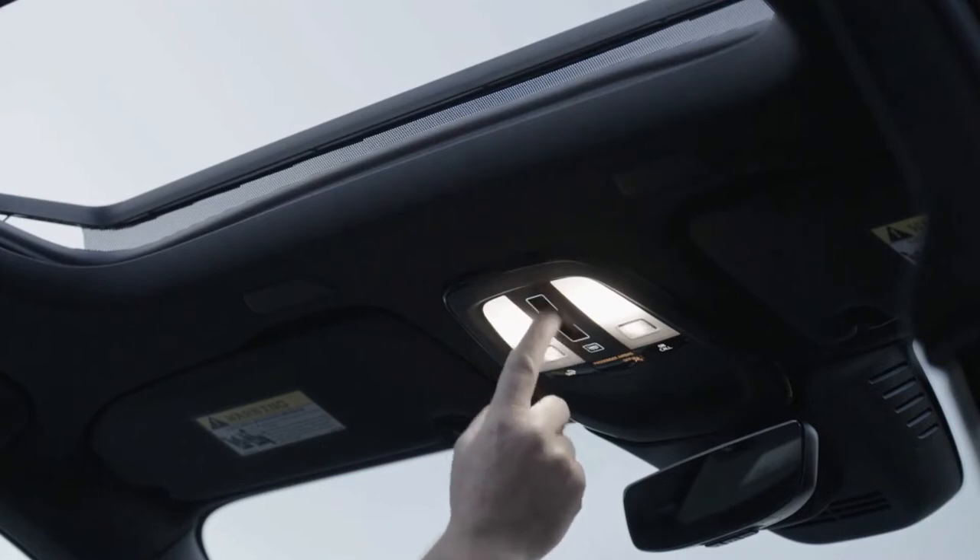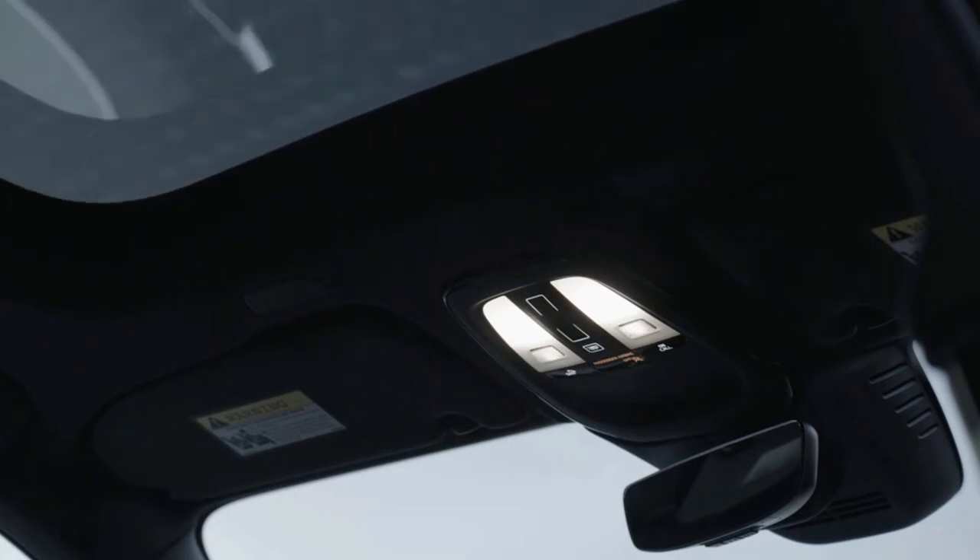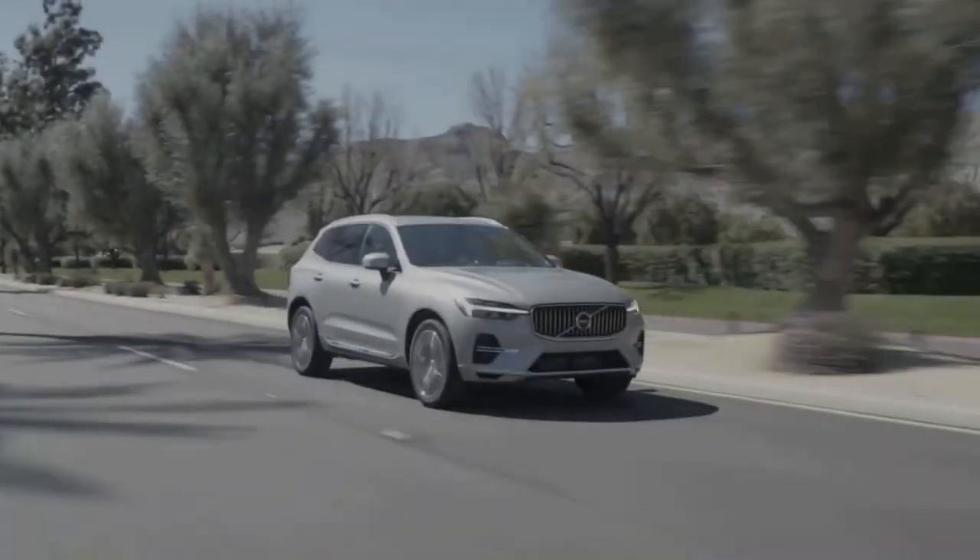External updates are subtle for this refreshed and still quite handsome model, with a new grille and rear bumper its most noticeable external changes.